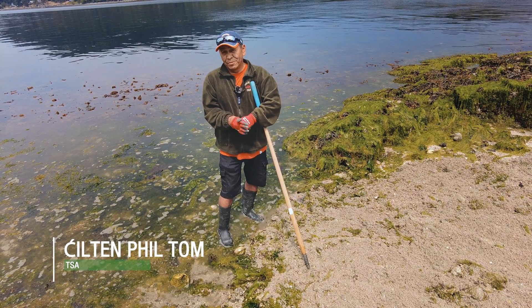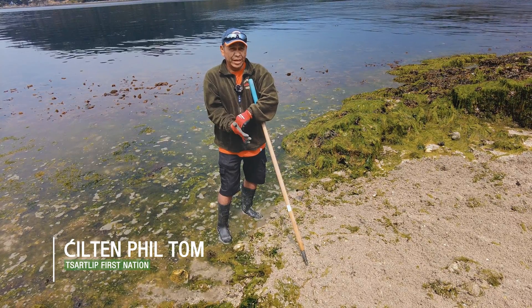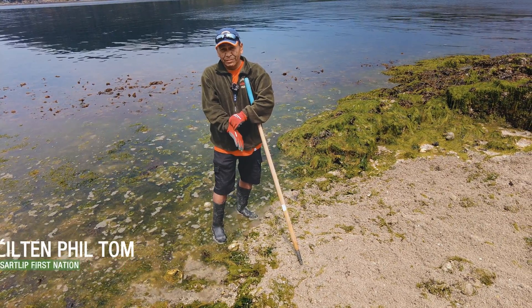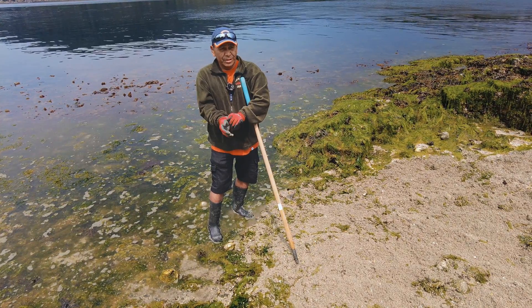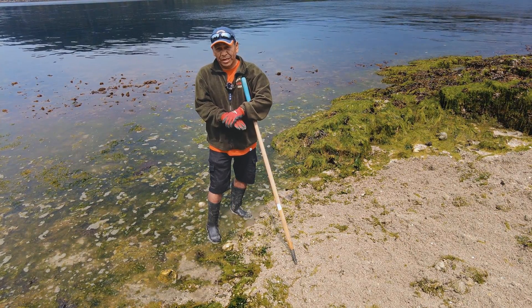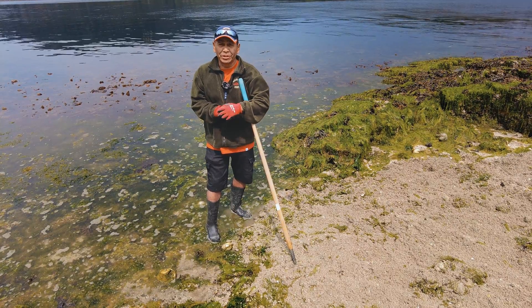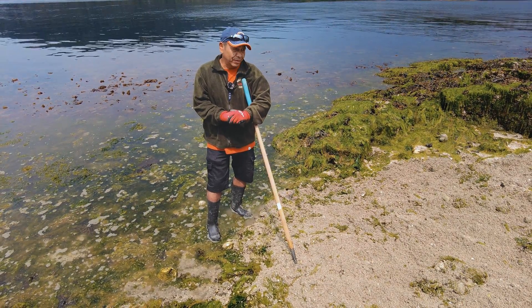I'm Phil Thom from the Sartlip First Nation. My wilderness name is Chilton, from the Thom and Bartleman family in Sartlip. I'm part of the WLC and Parks Canada program for the clam garden restoration project. I'm very happy to be a part of it — learning lots.